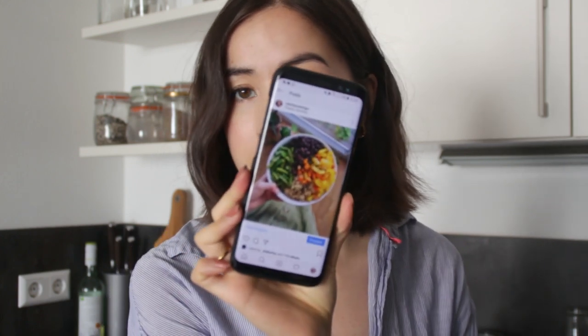Guys, it's now lunch time. I've been working all morning so I'm really excited for lunch — it's kind of a breather or a break for me. For lunch, I'm going to make some bowls. Let me show you guys which one I'm making.